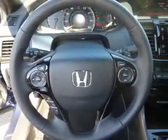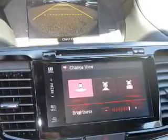Remote start, steering wheel controls, memory seats, a premium sound system — great quality at a great price.